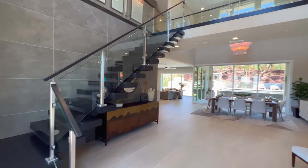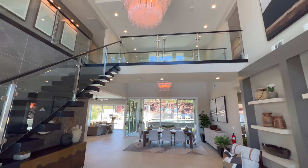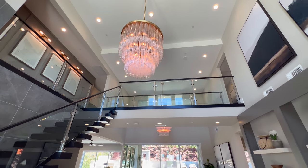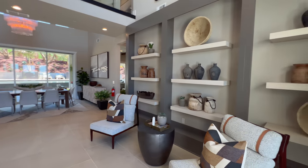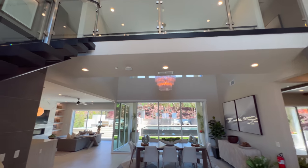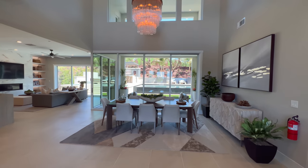As soon as we enter, we're welcomed by this beautiful staircase — a very modern look staircase that goes all the way to the top. And these beautiful chandeliers up top, with the same one on the other side above the dining room table. The entryway is quite massive, actually. You have a lot of shelving on the side and a very double-seating opening.